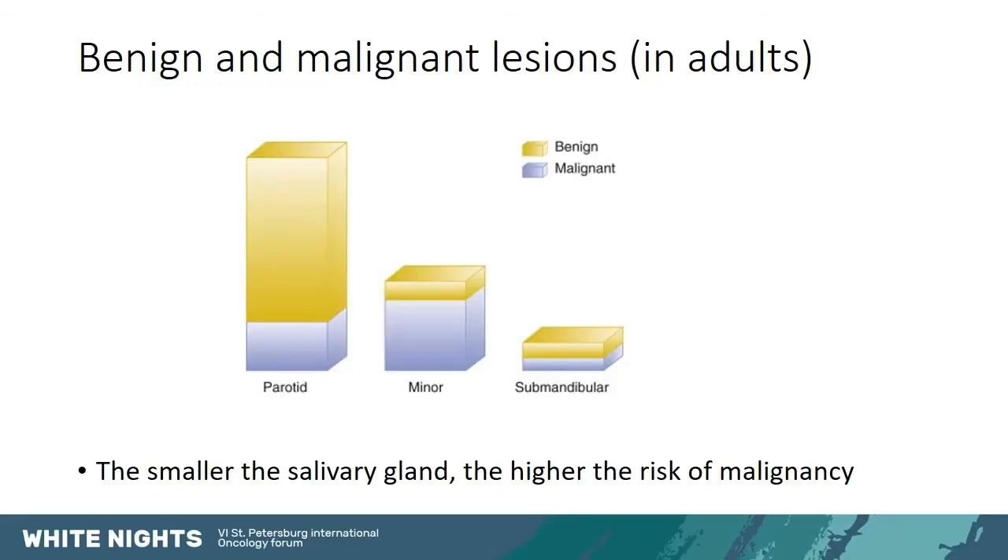Now we come to tumors, which are our main interest. There are benign or malignant lesions, focusing here only on adults. The smaller the salivary gland, the higher the risk of malignancy if there is a tumor. So in the parotid, most tumors are benign; in the submandibular gland, it is around 50-50; and in the sublingual glands, most tumors present are malignant.